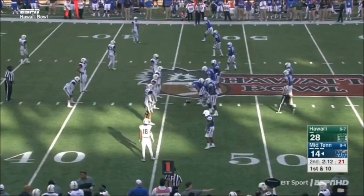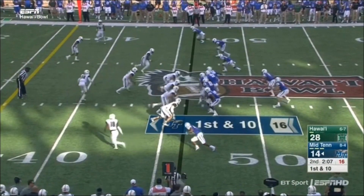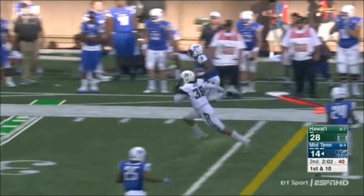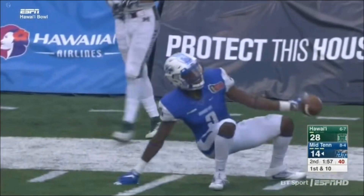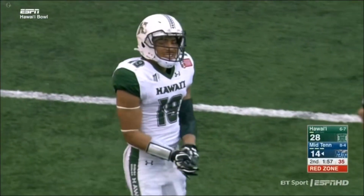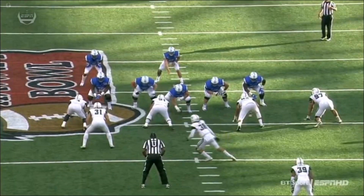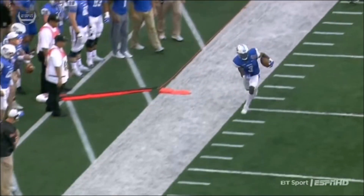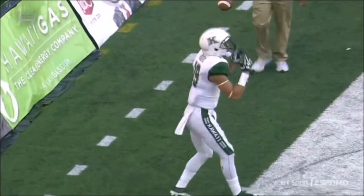Middle Tennessee now scrimmaging from Hawaii territory, from the 46-yard line, but haven't been able to finish a drive in some time. Stockstill rolling to his right, connects with Richie James and he gets loose. One man to beat — tries to shake and bake, can't at the 15. Jalen Rodgers made the tackle, but Richie James picked up another big gain. He's so quick picking up additional yards using his quickness to get around the defender.